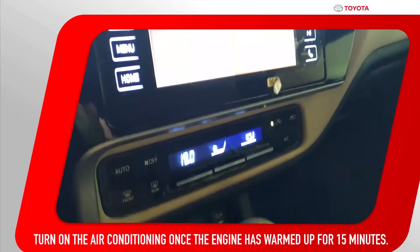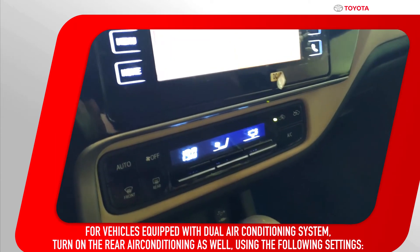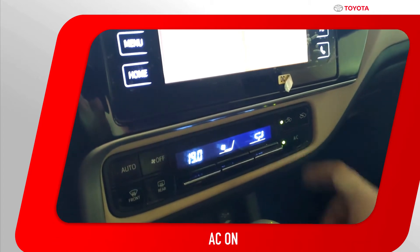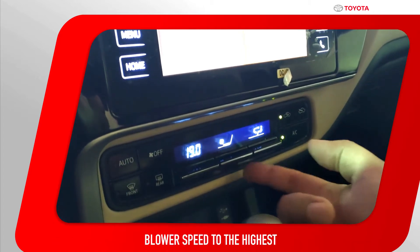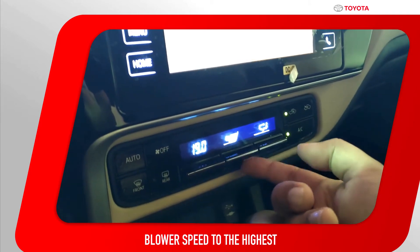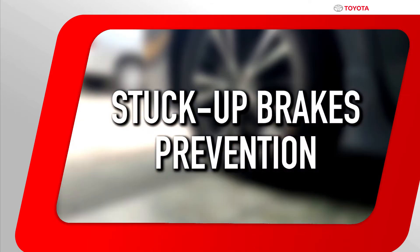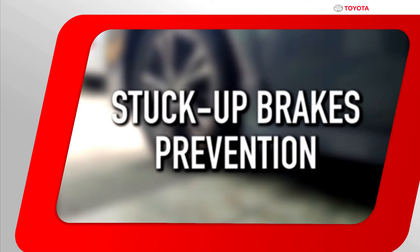Turn on your air conditioning following this procedure. Prevent your brakes from getting stuck up using these steps.